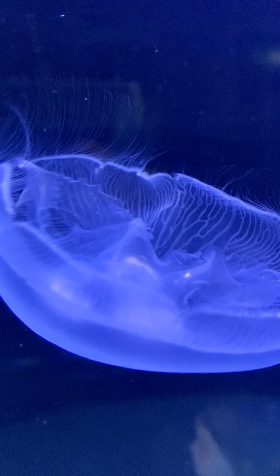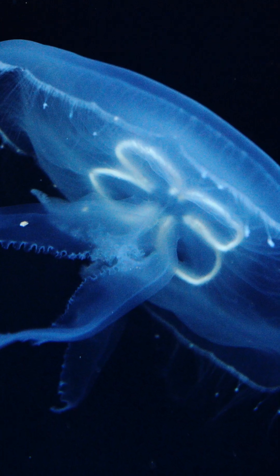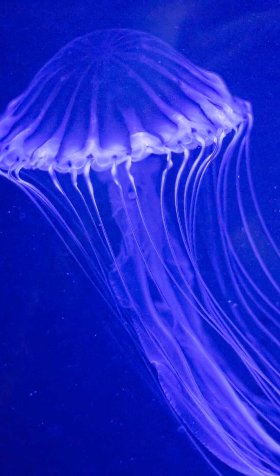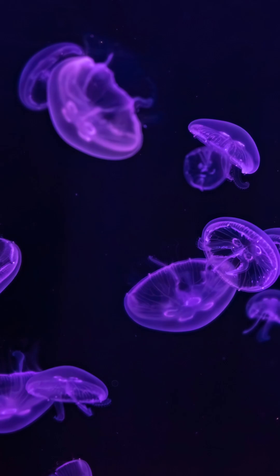My countdown begins with the crystal jelly, a transparent jellyfish whose bioluminescent proteins revolutionized medical research and even earned scientists a Nobel Prize. These ethereal creatures pulse with blue-green light when threatened, creating mesmerizing displays in the Pacific Ocean.